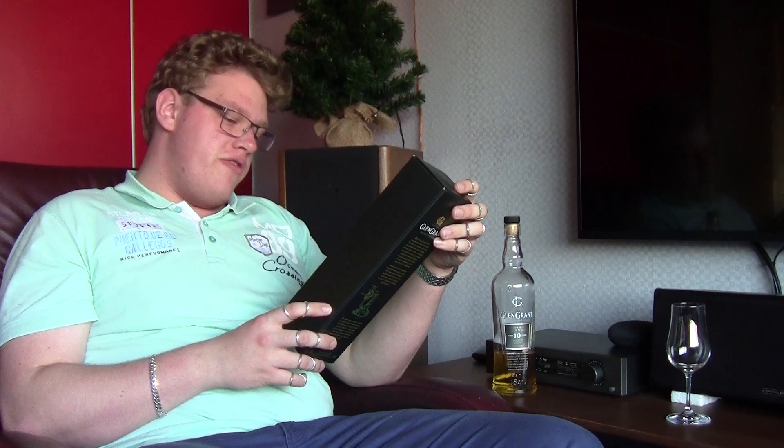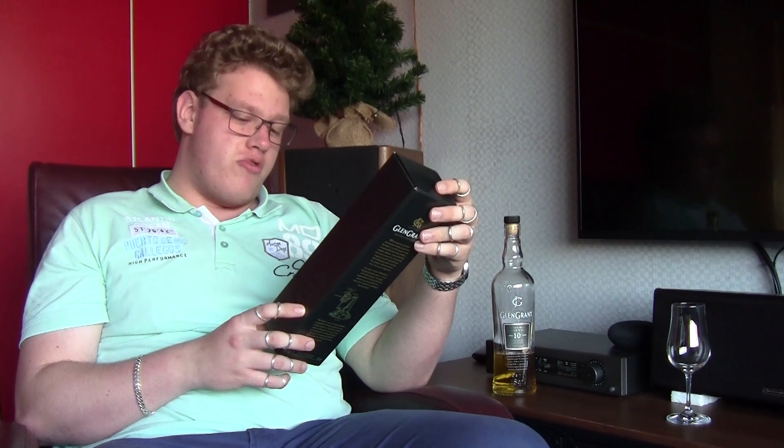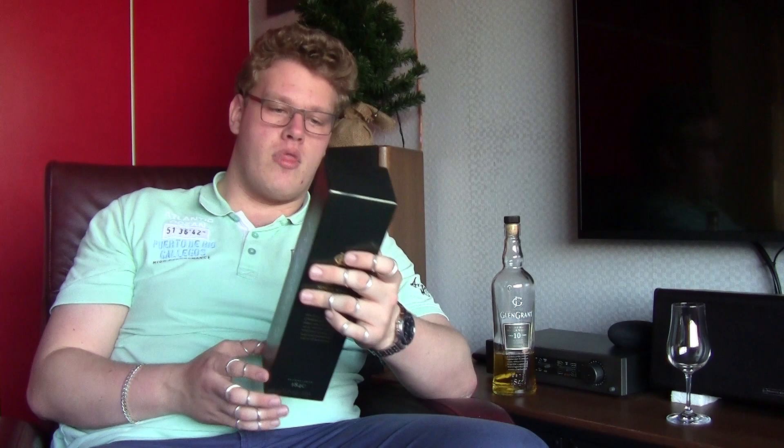Glen Grant is the testament of Major James Grant's brilliant mind. He created tall, slender stills and unique purifiers to capture only the finest vapours from raw elements of the heartlands. Established 1840 — that's something. There was a picture on the box of the purifiers, etc. With an ingenious mind and a characteristic personality, James Grant, the Major, was only 25 when he inherited the Glen Grant Distillery. They put the letter E but it looks like a B — they have a really fancy font on there.